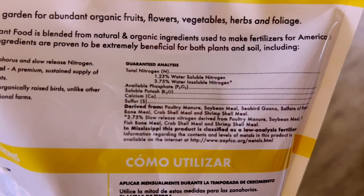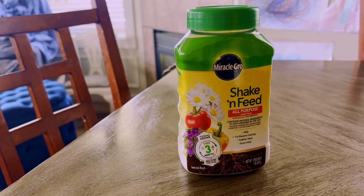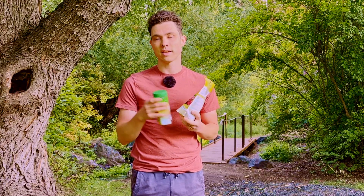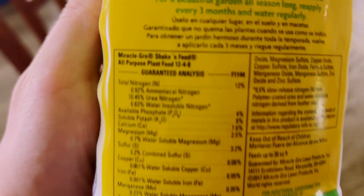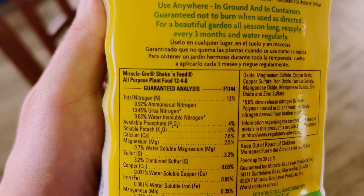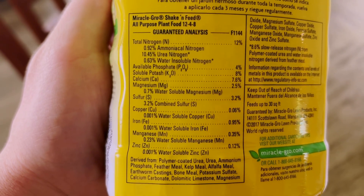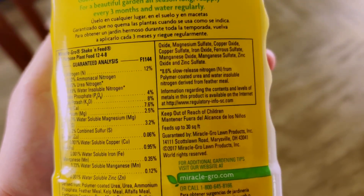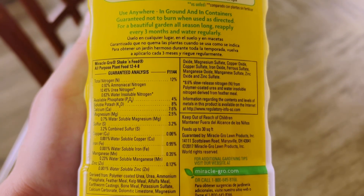5% is nitrogen, 4% is phosphorus, and 5% is potassium. On the Miracle-Gro bottle, we have to look a little bit harder to find the NPK ratio. We can see in the text box on the back that its guaranteed analysis is 12-4-8 — quite a bit higher in nitrogen content and a little higher in potassium than the 5-4-5 in the organic. But there's a bit more nuance to the numbers than just the percentages, and trust me, this one is really going to matter.